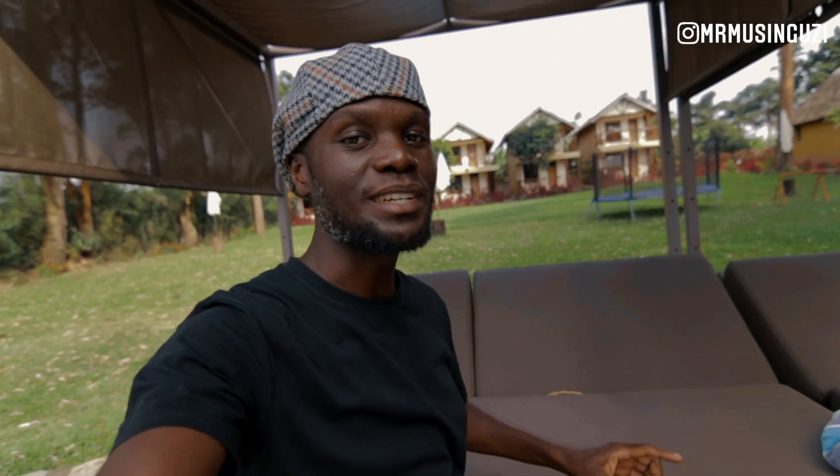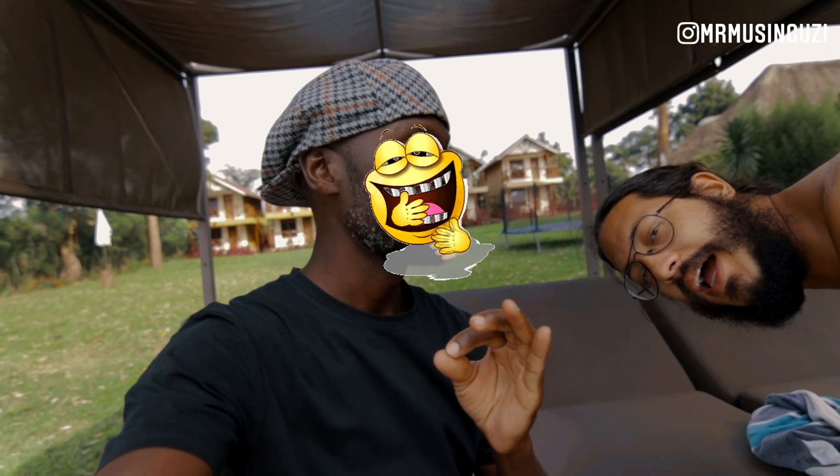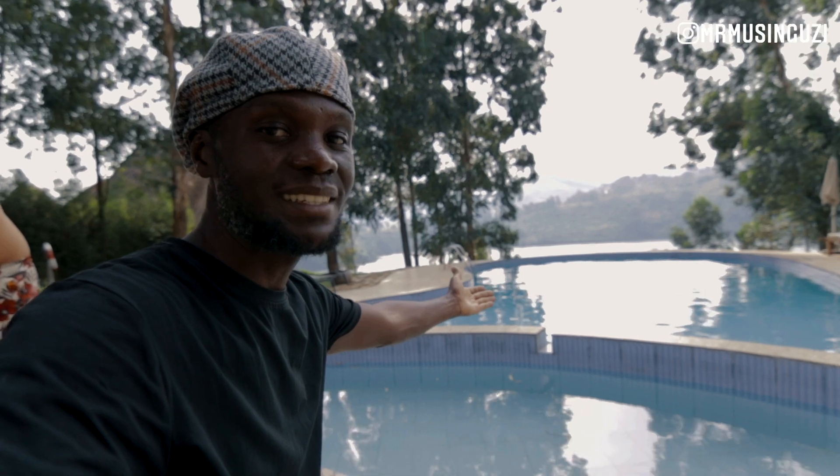I stood by the pool looking at all those beautiful rooms that are facing the pool. Unfortunately I couldn't get into the pool because I don't know how to swim. However, 2022 my new year's resolution is to learn how to swim. The moment I learn how to swim, I'll be able to enjoy such beautiful swimming pool experiences.